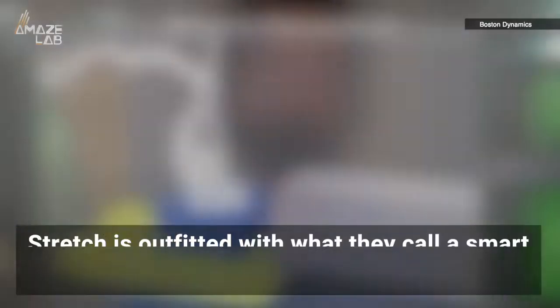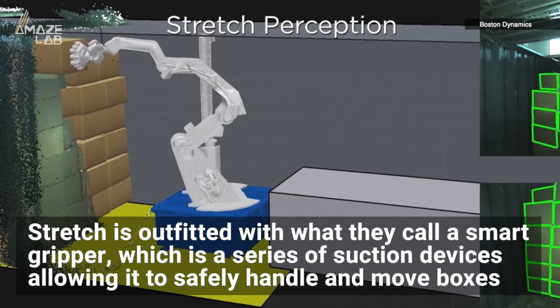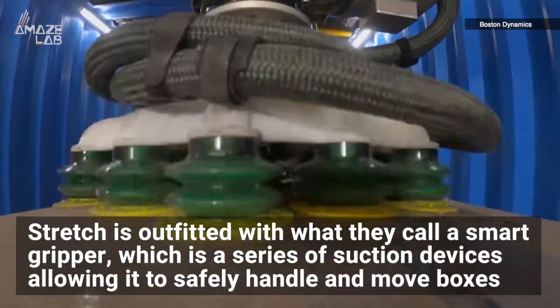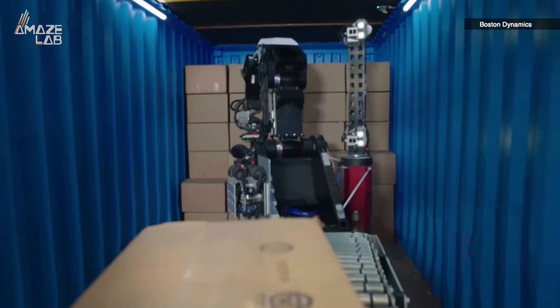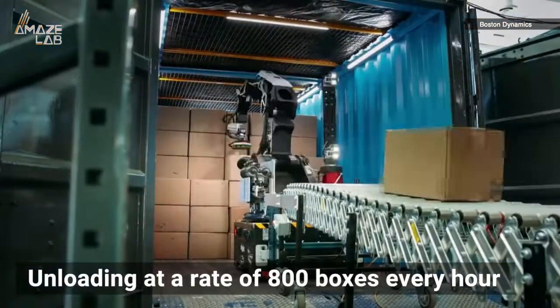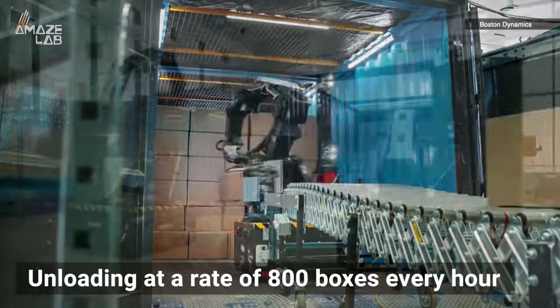Stretch is outfitted with what they call a smart gripper, which is a series of suction devices allowing it to safely handle and move boxes. Using its omnidirectional base, the robot can then move even heavy boxes onto a conveyor, unloading at a rate of 800 boxes every hour.